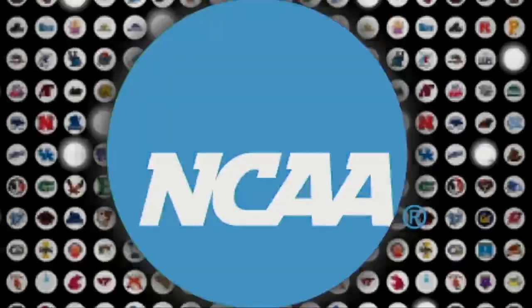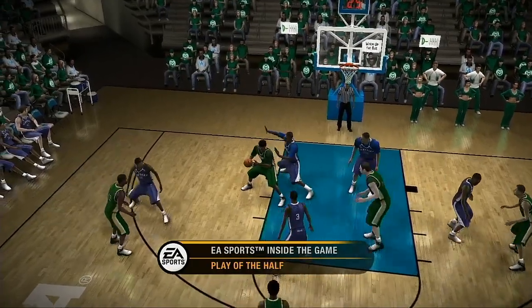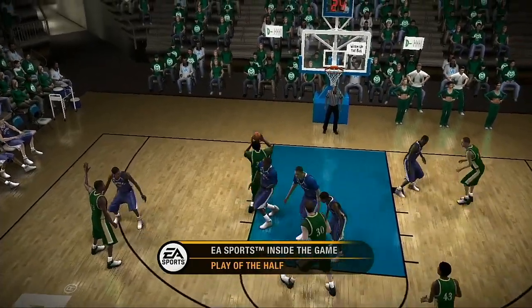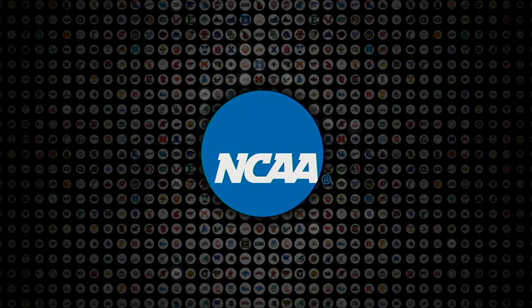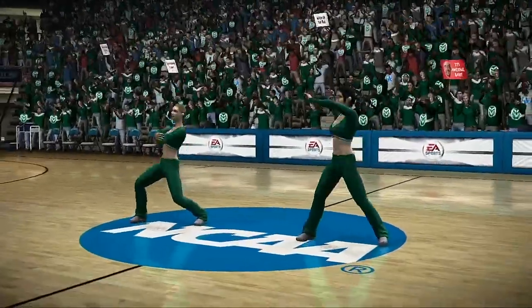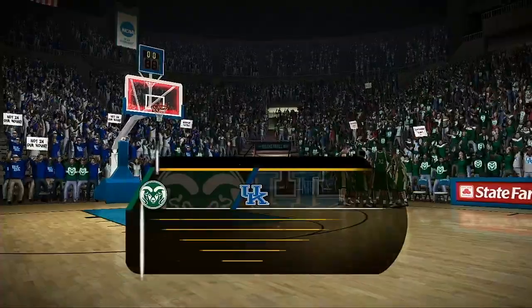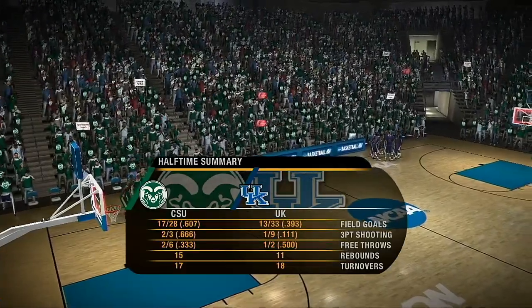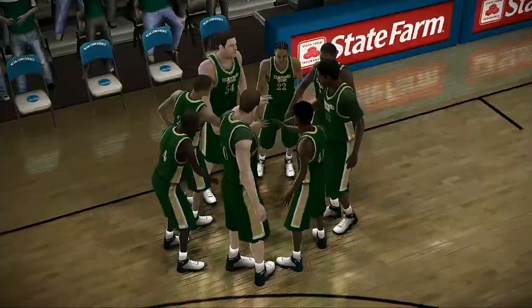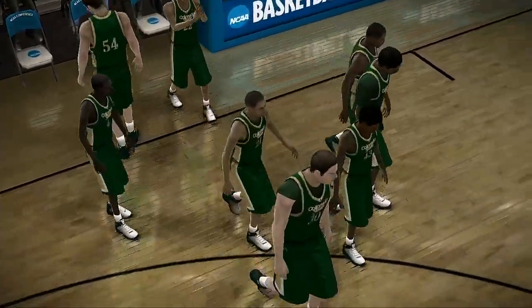At the half, the Rams are up by ten. If you missed the play of the half, here's another look. Colorado State shot lights out from the floor in the first half — they executed exactly the way the coach and staff envisioned in their game plan. Huge credit goes to the players for making it happen on the floor.